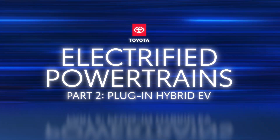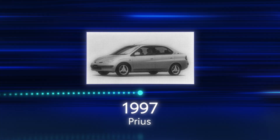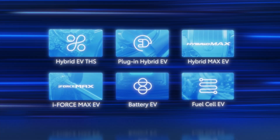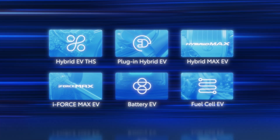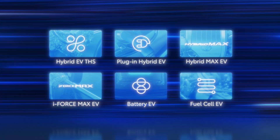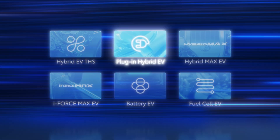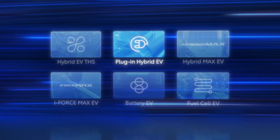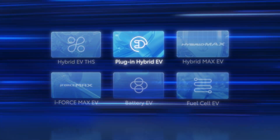The Toyota Prius pioneered electrified mobility when it was first introduced, and today Toyota offers an electrified vehicle to fit every consumer, including plug-in hybrid electric vehicles. In the previous video, we explored how the Toyota Hybrid EV system, or THS, works. Now let's find out how the plug-in hybrid EV powertrain functions and how it's different from a hybrid EV and a battery electric vehicle.